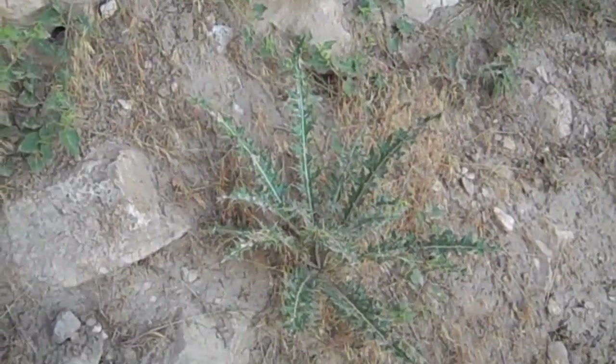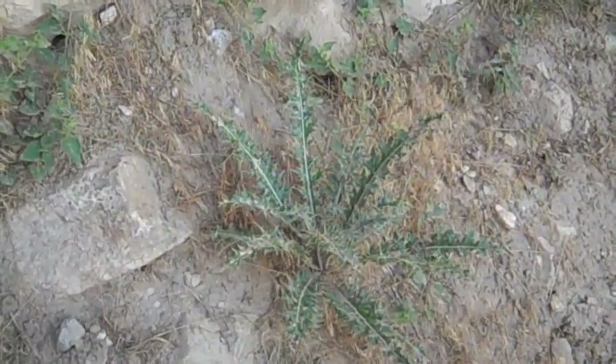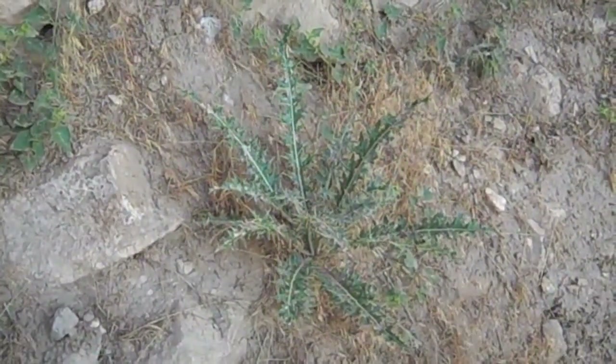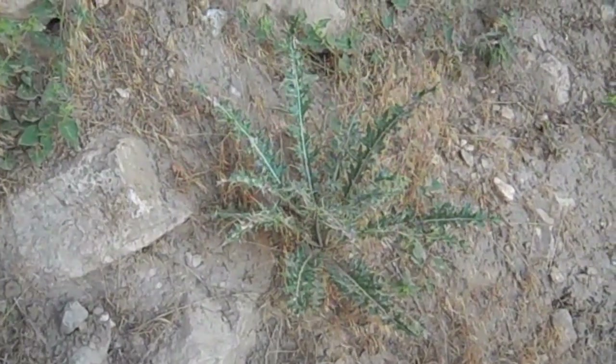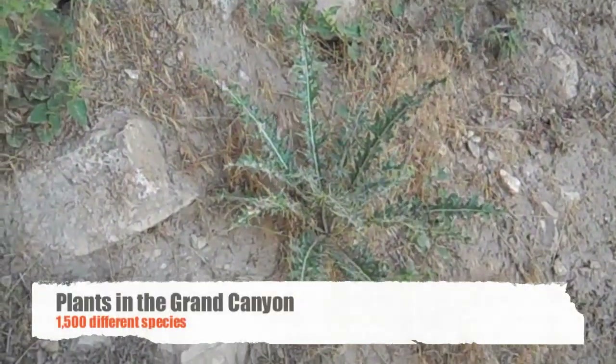This plant has extremely thorny spikes on it to defend its water source. In the desert the plants need to hold and retain water, and this protects the plant from herbivores trying to take the water source from it.